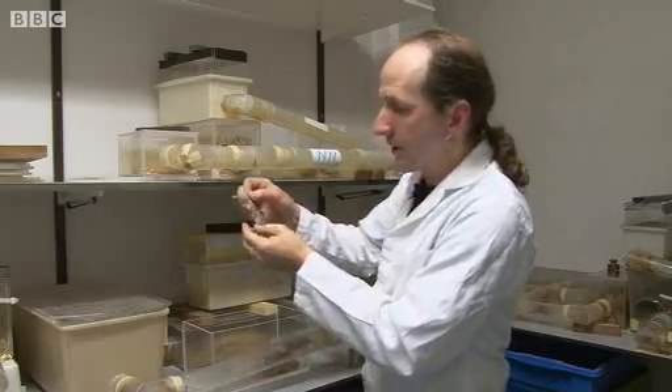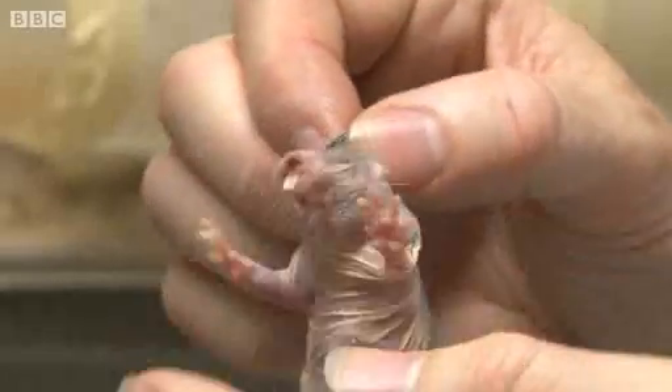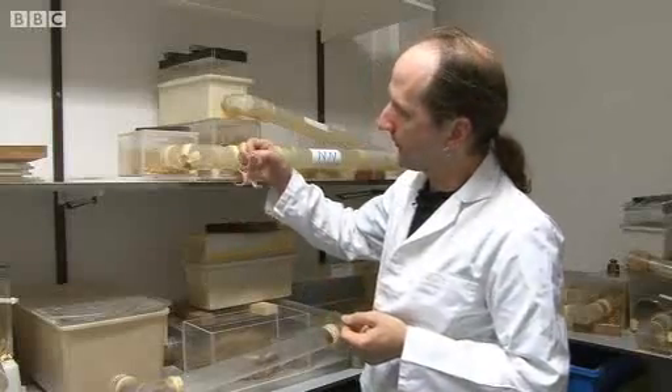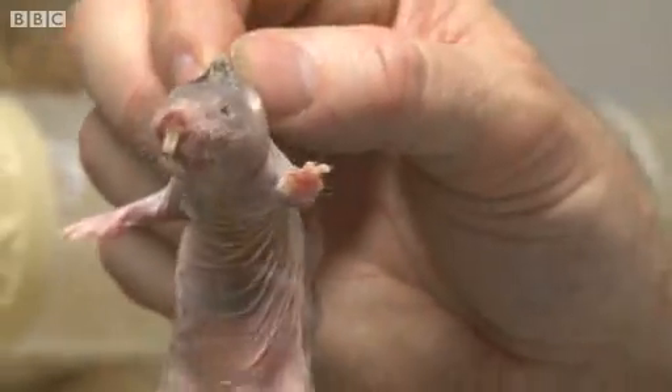The feet are actually quite flimsy. Although they use them for sweeping the loose soil away, they don't use them for digging. And although they're called naked mole rats, they're not, in fact, completely naked.